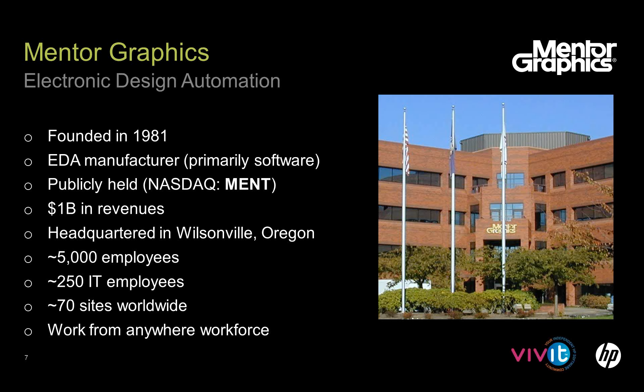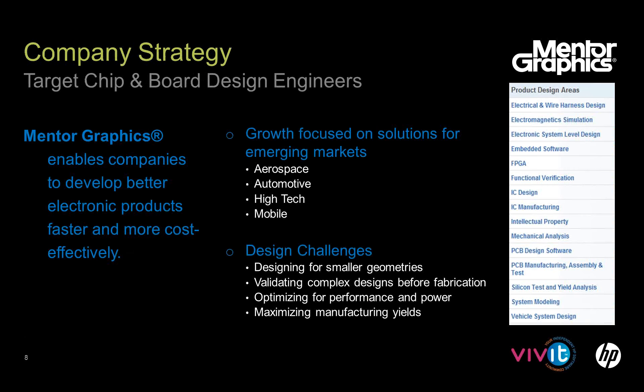We're publicly held, so quarter ends and reporting quarterly earnings are very important. We just passed $1 billion in revenue — a significant milestone at our year end. We're headquartered in Wilsonville, Oregon. We have about 5,000 employees located worldwide at 70 sites, and about 5% of the employees are IT employees. We have a work-from-anywhere workforce, and we try to enable technology so people can work wherever they are.